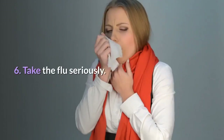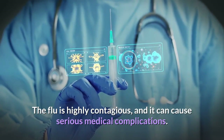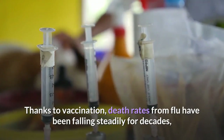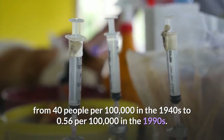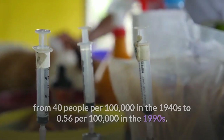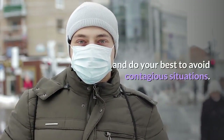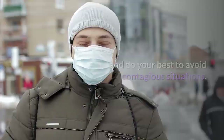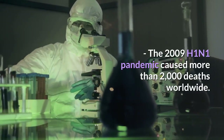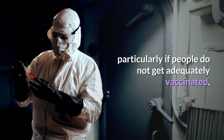Step 6: Take the flu seriously. The flu is highly contagious and it can cause serious medical complications. Thanks to vaccination, death rates from flu have been falling steadily for decades, from 40 people per 100,000 in the 1940s to 0.56 per 100,000 in the 1990s. Still, it's important to seek medical treatment if you display symptoms of flu and do your best to avoid contagious situations. The 2009 H1N1 pandemic caused more than 2,000 deaths worldwide. The CDC believes that another such pandemic is possible, particularly if people do not get adequately vaccinated.